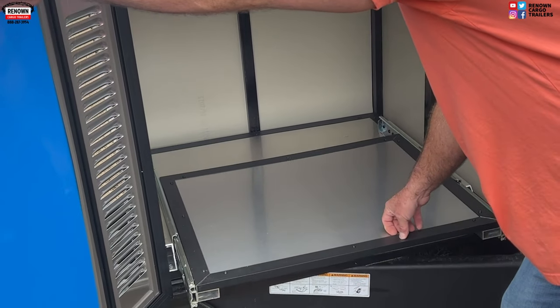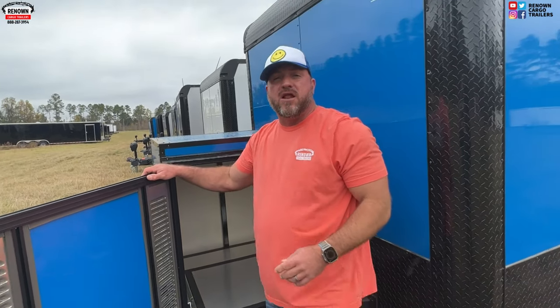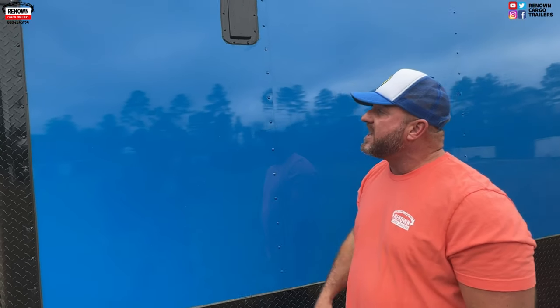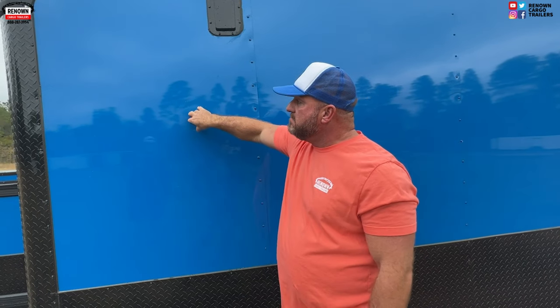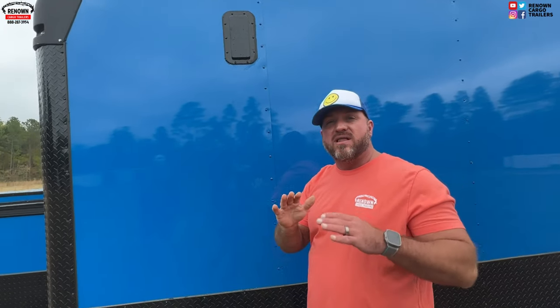On the front you'll see a generator box — the exterior is made out of polycore as well. At Renown Cargo Trailers we try to build you the best product we can from the beginning. We're not the cheapest, but we do build the best product in the industry. We did this one with a semi-screwless exterior — there are no screws every 16 inches. The wall studs are 16 on center, the floor 16 on center as well, but we put screws every four feet. It's glued in the middle and screwed at the seam.